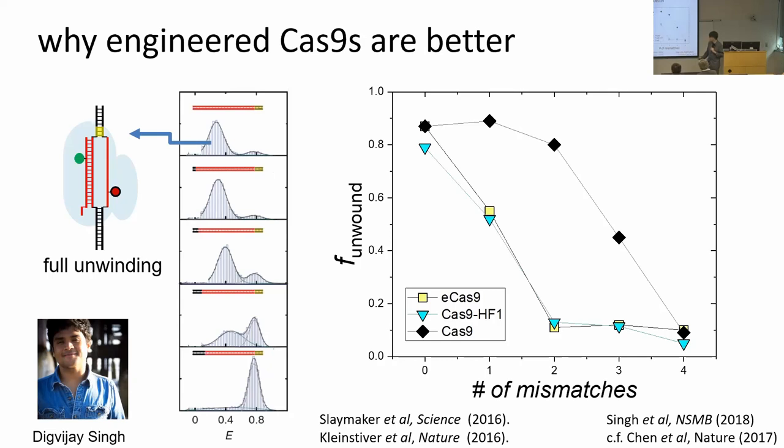Scientists have developed engineered Cas9 proteins called enhanced Cas9 and Cas9 high-fidelity 1. In cell-based genome editing applications, these variants are more specific. Using our in vitro single-molecule measurements, we can see that unwinding activity drops more rapidly — down to the lowest level even with two base pair mismatches — when you have improved engineered Cas9. We have also been assisting a company in South Korea making better genome editing tools called Sniper1 and Sniper2, with publications coming out.